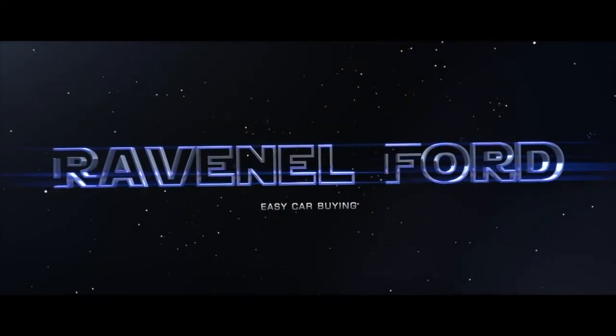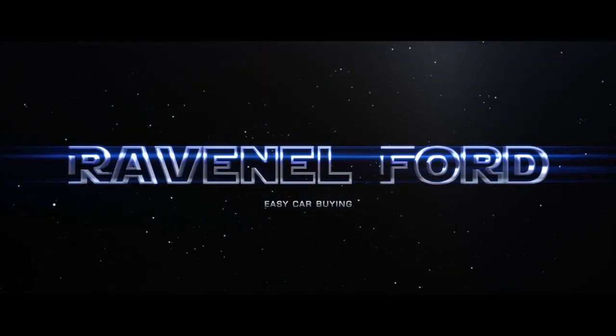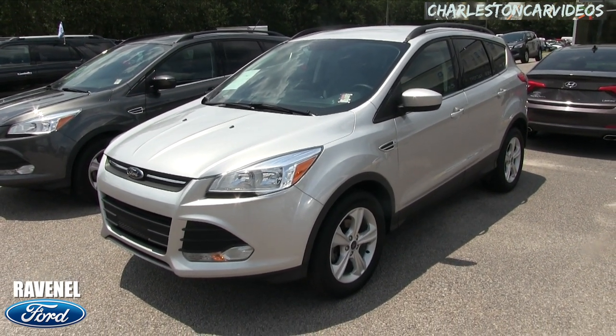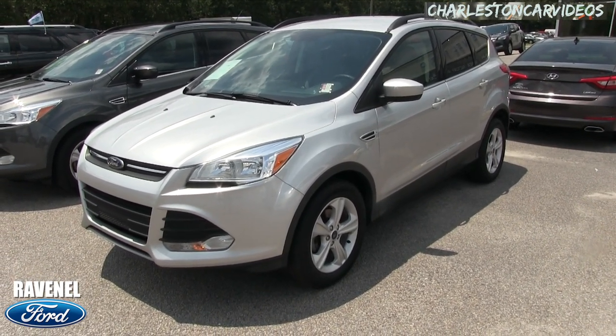What's up everybody? Welcome to Ravenel Ford. Today we're going to be looking at this 2016 Ford Escape SE, silver in color.